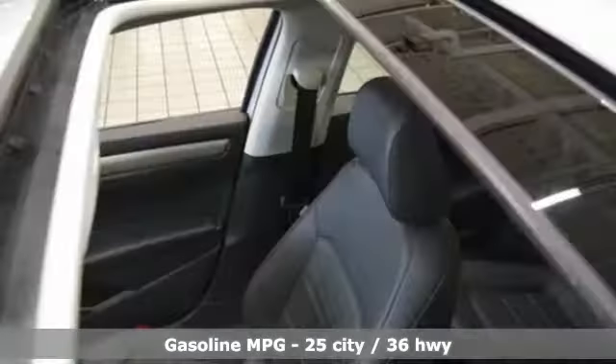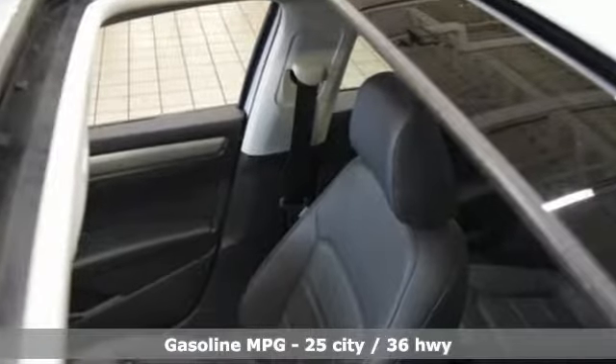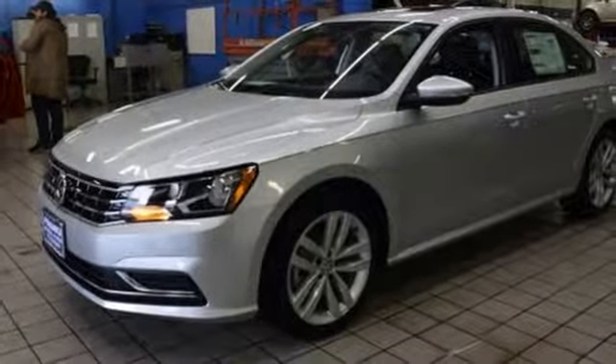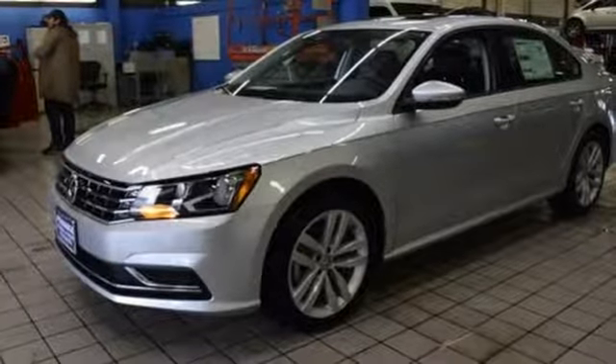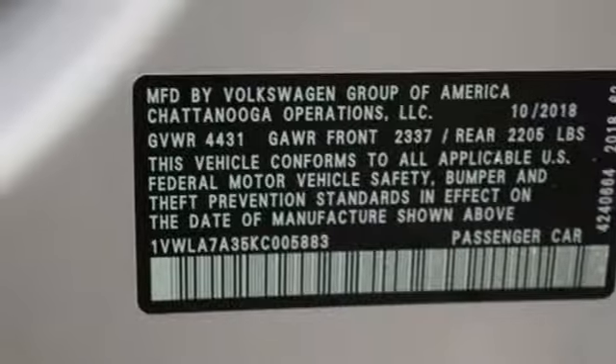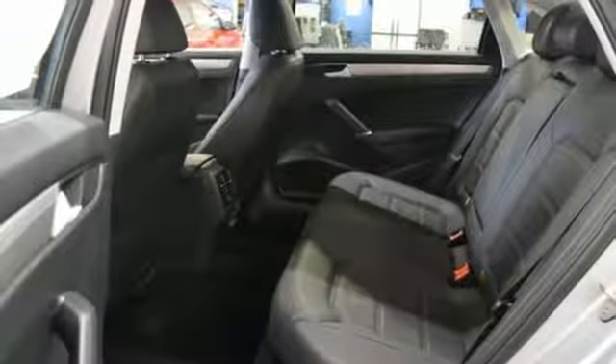It's well equipped with the features you need: streaming audio, doors and push button start proximity key, front heated bucket seats, wireless phone connectivity, manual tilting steering column, turbo inline 4 cylinder engine, power sliding and tilting sunroof, gas pressurized shocks and power heated mirrors.